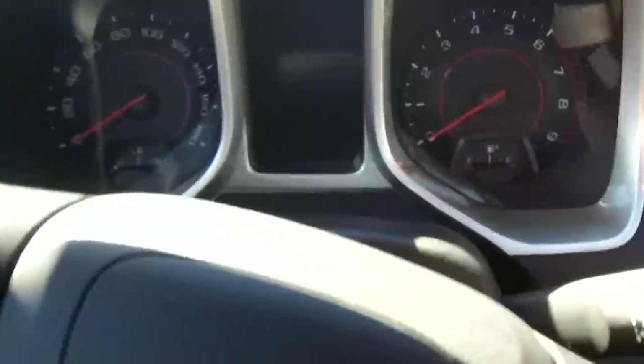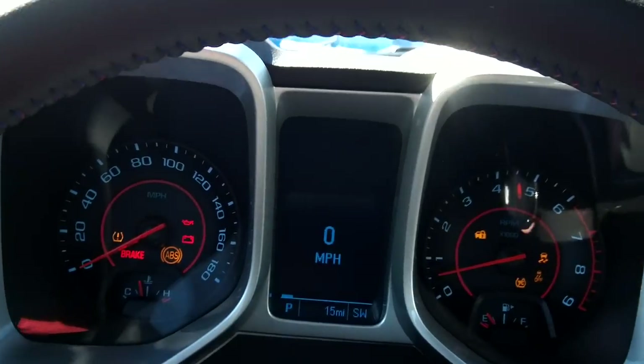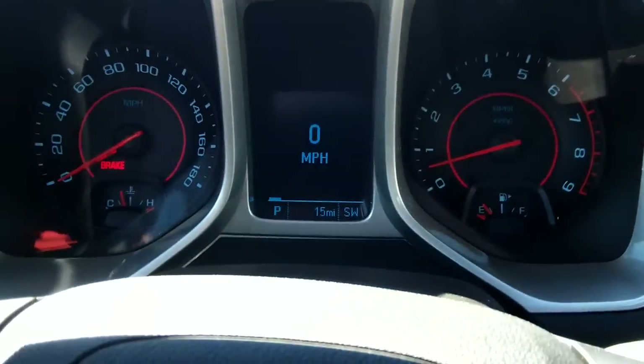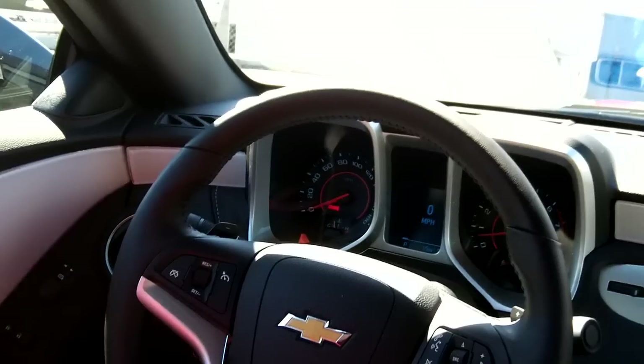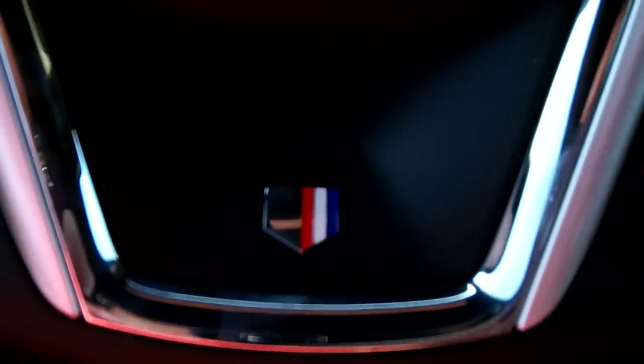Let's go ahead and get inside. Put the key in — as you know, the steering wheel is locked and the transmission is locked until you put the key in the ignition and turn it forward; that unlocks everything. Here's the steering wheel, just like all the 2012s, however you do get the 45th logo right down here — very nice. And you get the red and blue stitching on the steering wheel as well.